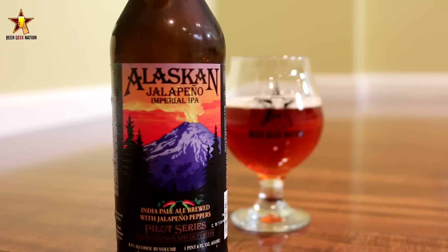I love Habanero Sculpin — it's one of my favorite beers — so I wanted to give this one a shot. I know they do some great beers so let me get into a glass, let you guys know what it smells and tastes like, and give you the final verdict on the Jalapeño Imperial IPA.